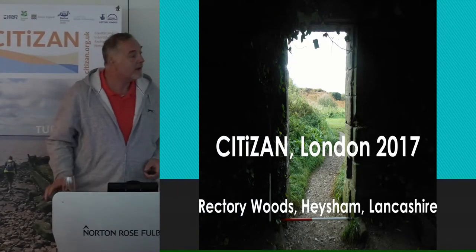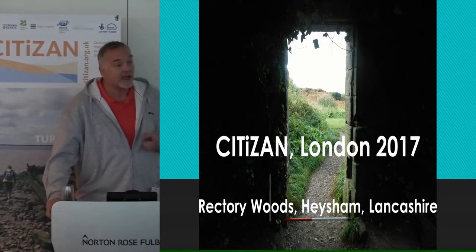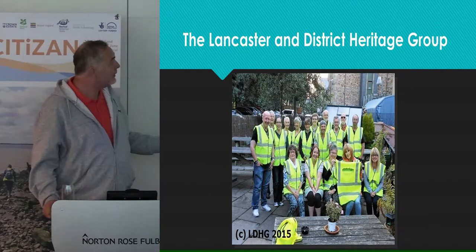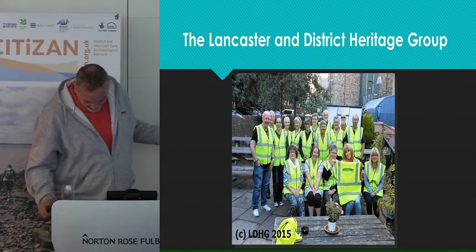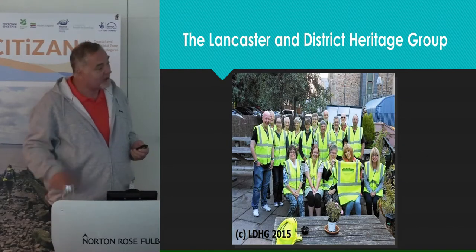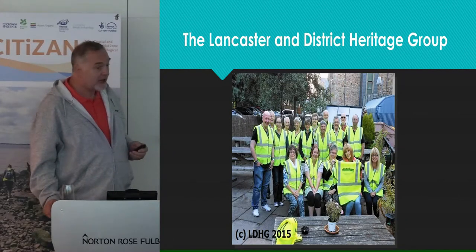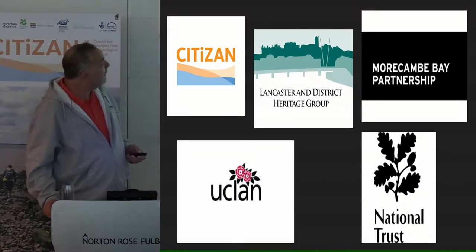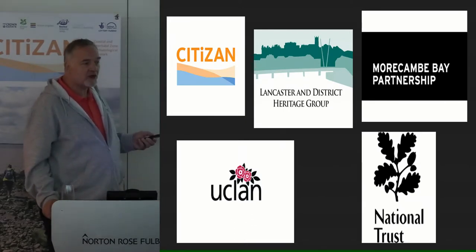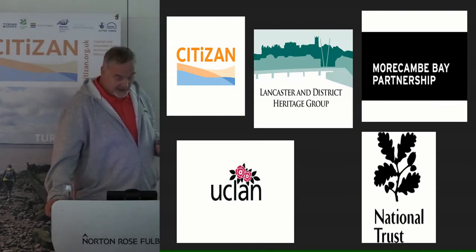Good morning and welcome. For the next 15 minutes, welcome to the North. My name's Andy and as well as being a Citizen North volunteer, I'm also the secretary of the Lancaster and District Heritage Group. It's a small but very active community group formed in 2014, and over the last two years we've carried out several heritage and archaeological projects working not only with Citizen but with other groups such as Morecambe Bay Partnership, UCLan — the University of Central Lancashire — and National Trust, who own quite a bit of the property in the Morecambe Bay area.